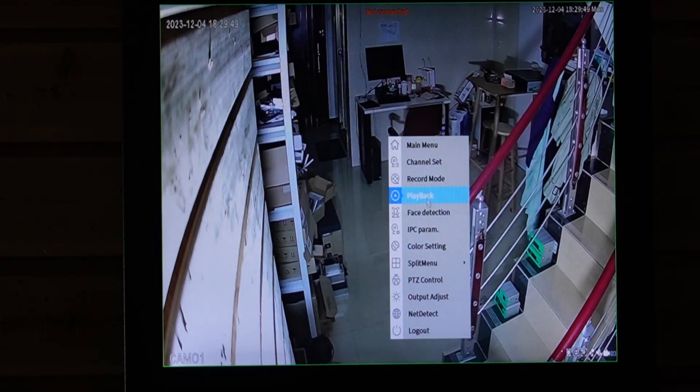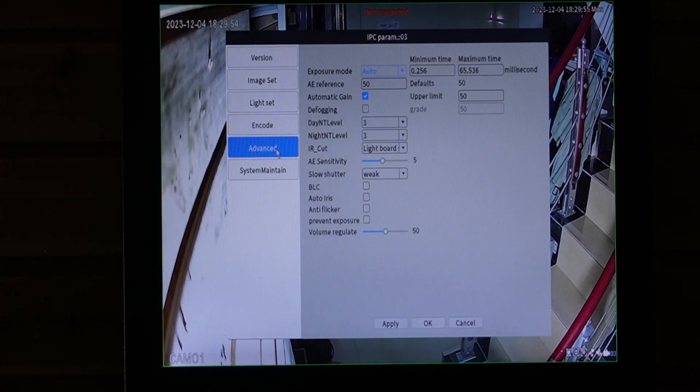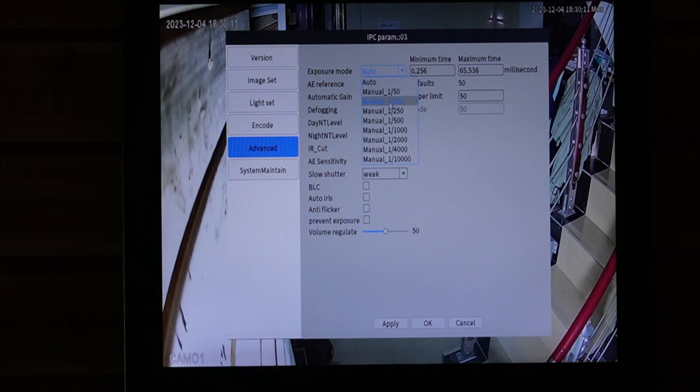Now let's navigate to our menu. Go to IPC under ADVANCE. To further optimize our surveillance, we need to configure the camera settings. This involves adjusting the sensitivity, exposure, and infrared settings. As you can see, there's room for improvement. You can select auto or manual, or click on prevent overexposure. By customizing these settings based on your camera model, you can adapt to specific environmental conditions and ensure a sharper, clearer image.